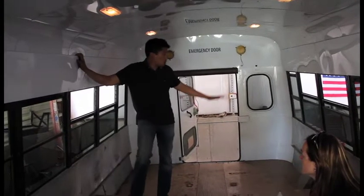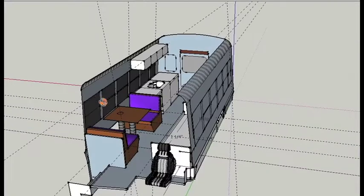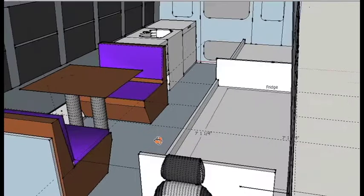Bruce and Melinda paid a visit to the garage to get a sense of the interior layout that we had to work with. Once plans were in place, it was time to get to work.